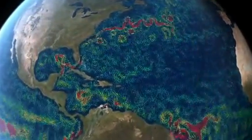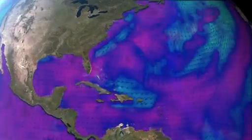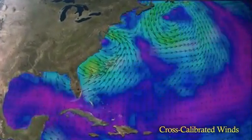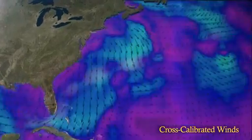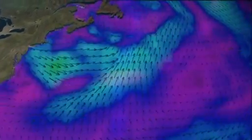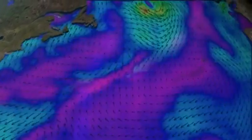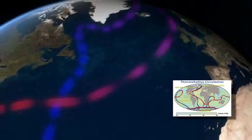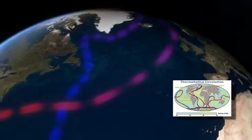At the ocean's surface, winds drive currents. Multiple forces keep the global ocean conveyor belt, or thermohaline circulation, in perpetual motion. Below the surface, deeper currents are driven by differences in density.